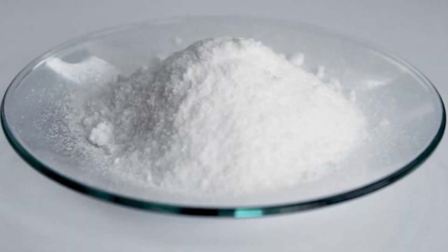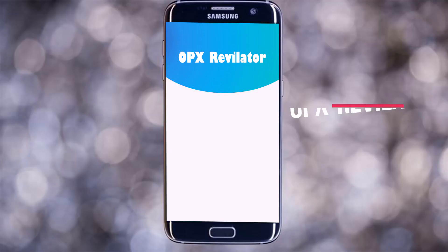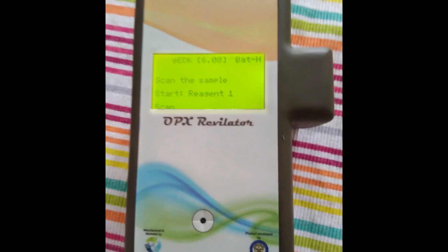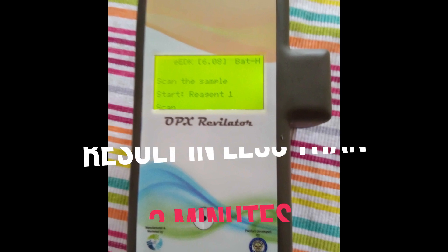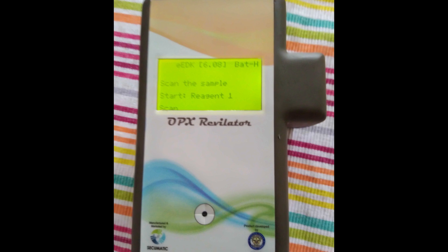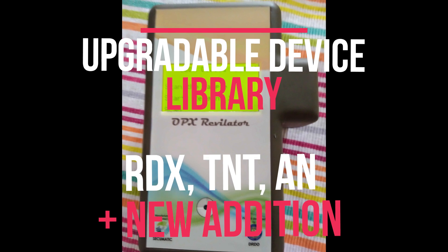Just 10 mg of explosive sample is all that is needed. The device is supported by an Android mobile app for easy operation and maintenance. It is handy and gives accurate results both in the field and lab conditions in less than 3 minutes. The device is upgradable and more explosives can be added to the list in the future.